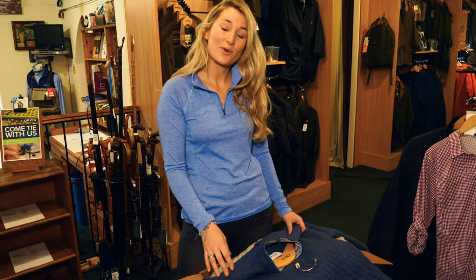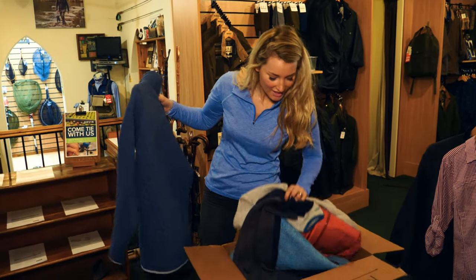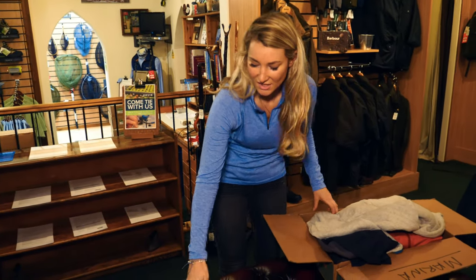I get a lot of questions from ladies about what to wear when you go fishing, so we've got heaps of clothing in this box but I'm going to show you a few outfits. When you go winter fishing you need to layer up.